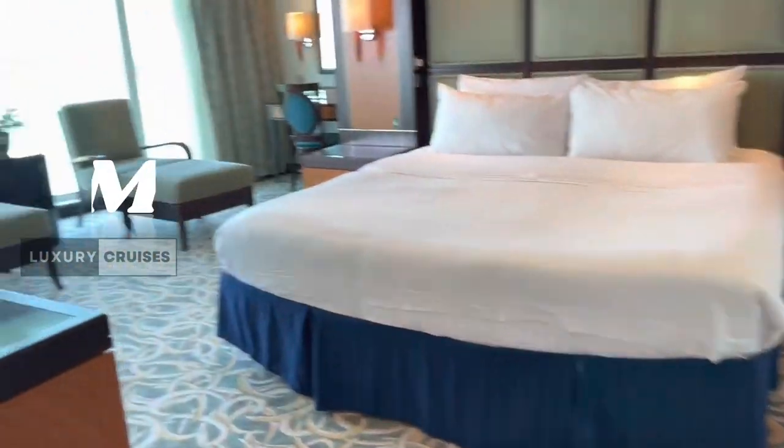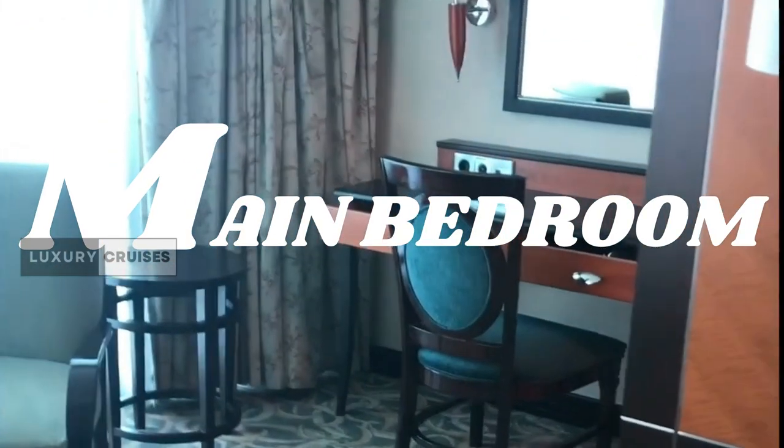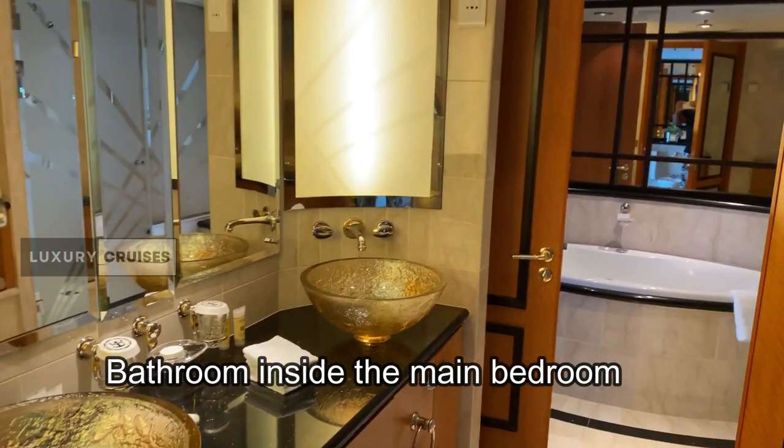Welcome to the heart of comfort — the bedroom. A king-sized oasis of relaxation with the softest linens and the comfiest mattress, promising the most rejuvenating night's sleep at sea.